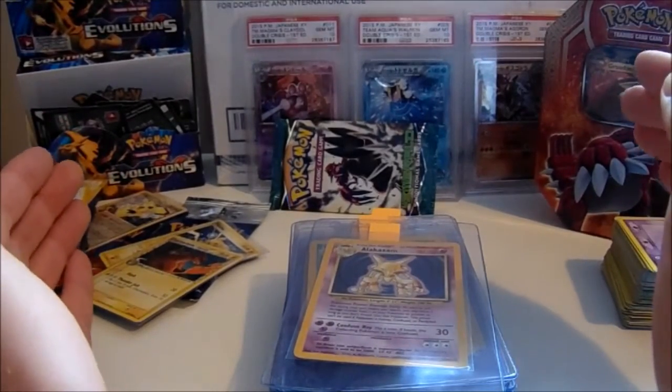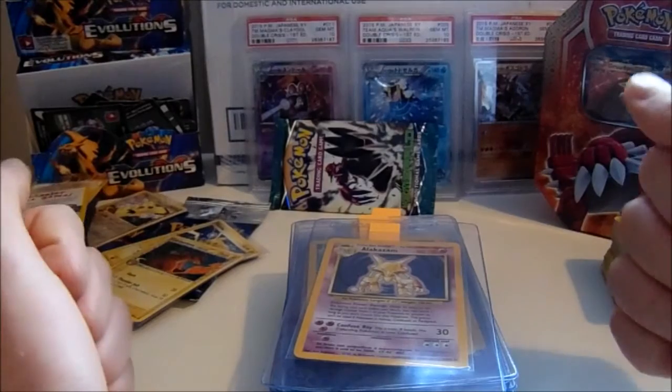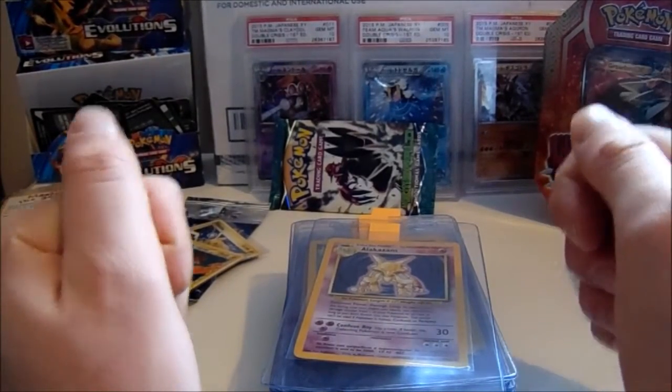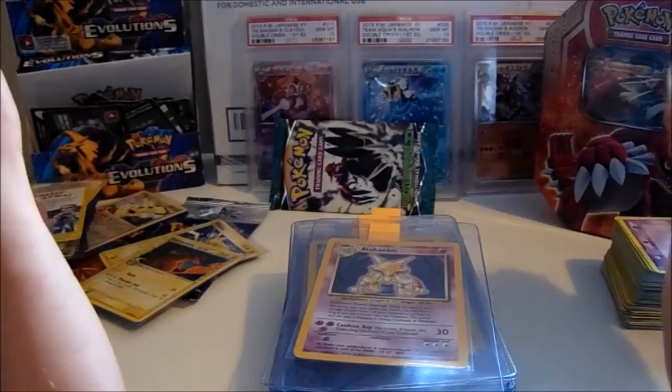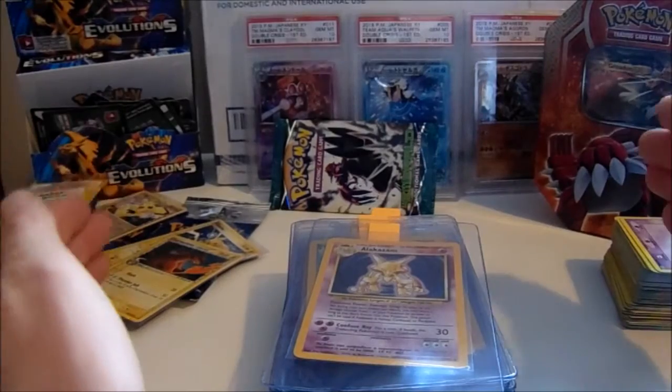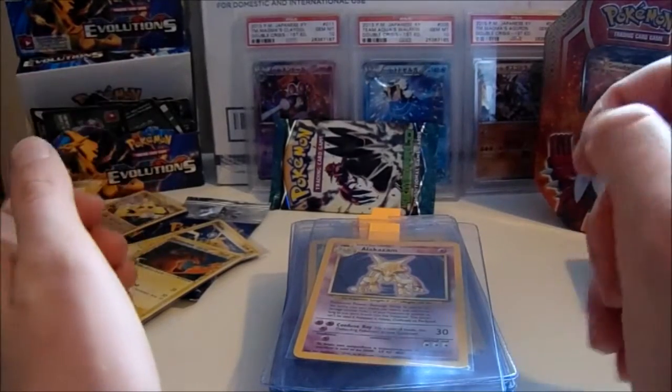I think he got a good deal on the grading fee in comparison to others, so hopefully he's very happy. Today we're going to showcase his cards, and I will be offering a grading service in January — early January, first or second week of January.